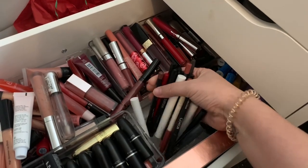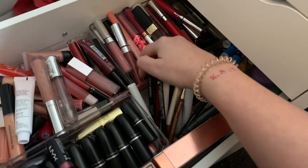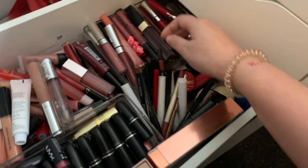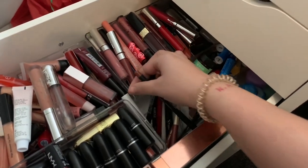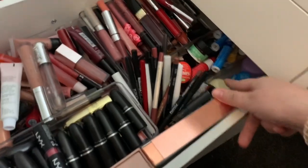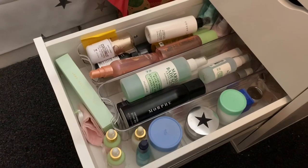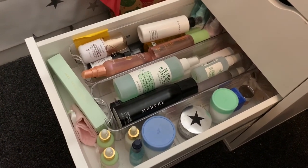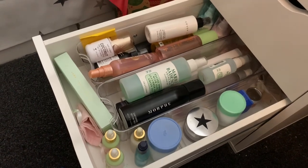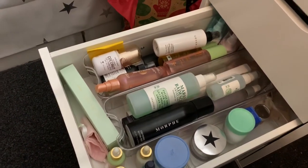Here we have all of my lip liners. I have only one red lip liner — I disappoint myself — but I don't really wear lipstick that much so it's fine. Obviously the rest of them are nudes and mauves and all of that. Then back here we just have lip scrubs and lip balms, things like that.